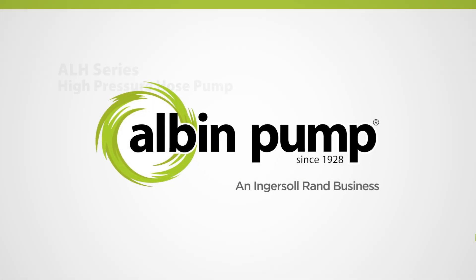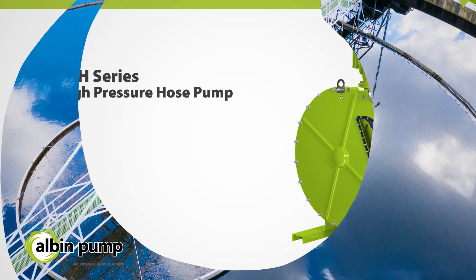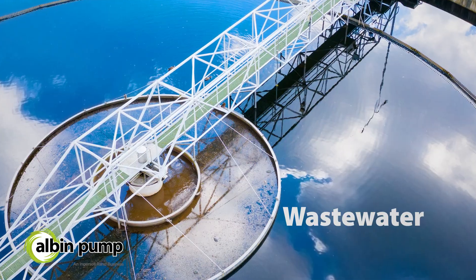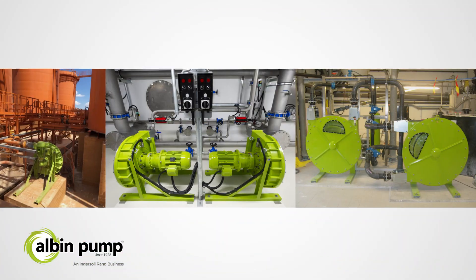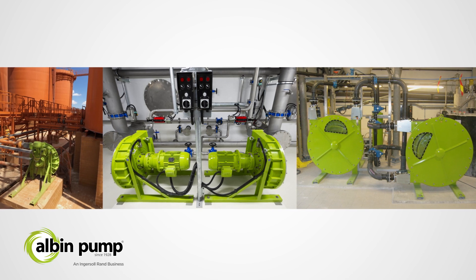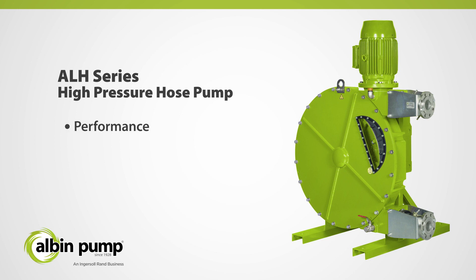Introducing the ALH-Series High Pressure Hose Pumps from Albin Pump. Designed specifically to handle the most challenging heavy-duty applications in wastewater, mining, and chemical industries, the ALH-Series have been engineered with decades of industry experience to fulfill stringent requirements and expectations of performance, design simplicity, and reliability.